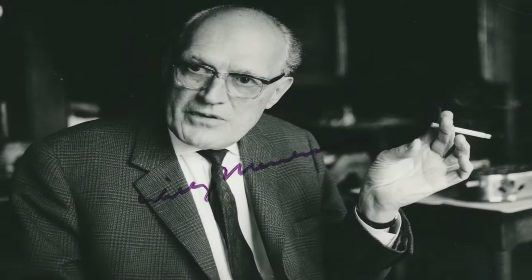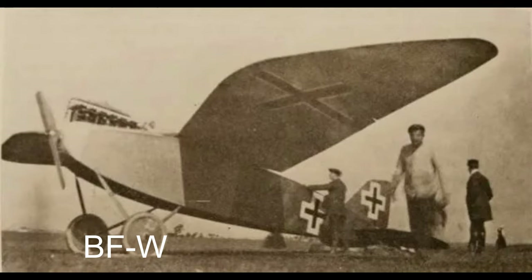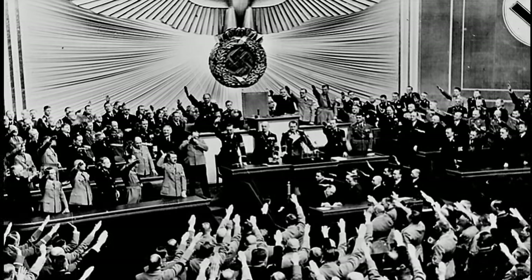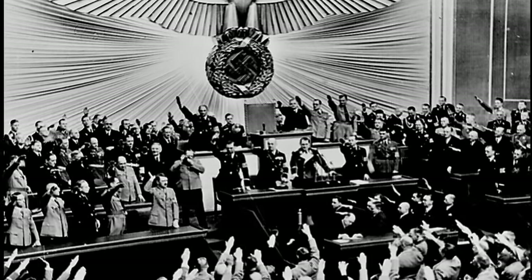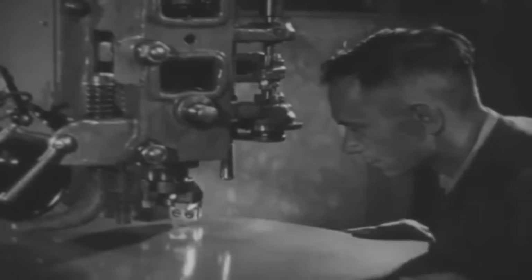At the heart of the Bf 109's journey stood Willy Messerschmitt, an aviation visionary who played an instrumental role in its development. Messerschmitt's vision laid the groundwork for the creation of the BfW, which would eventually become the epicenter of Bf 109 production. As the Nazi regime consolidated power and initiated a rearmament program, the Bf 109 was conceived as a response to Germany's evolving military needs.